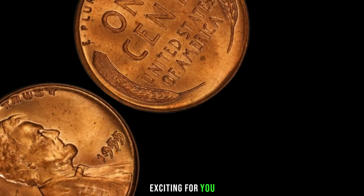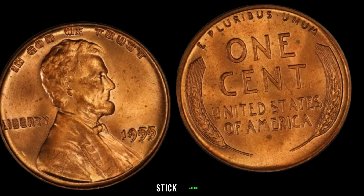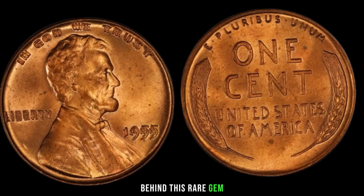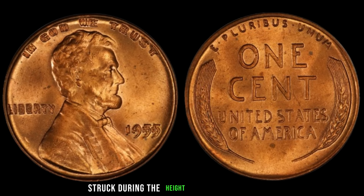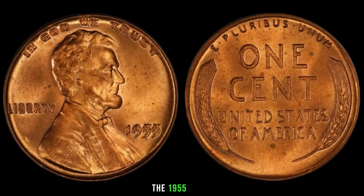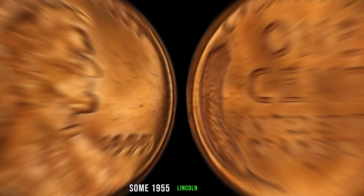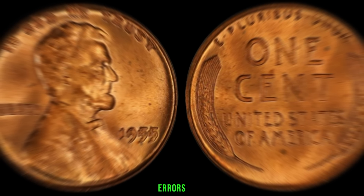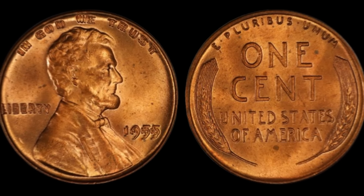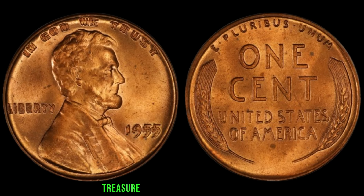We've got something truly exciting for you: the 1955 Lincoln penny. Rumor has it that some of these coins are worth big money. Struck during the height of the post-war boom, the 1955 penny holds a special place in the hearts of collectors. Some 1955 Lincoln pennies have unique features that make them extremely valuable — we're talking about errors that could turn your ordinary pocket change into a small fortune. Keep an eye out for these details, and you might just have a valuable treasure hiding in your coin collection.